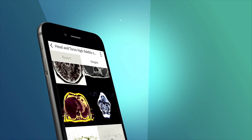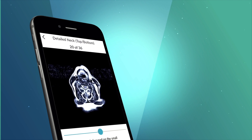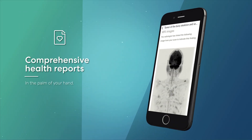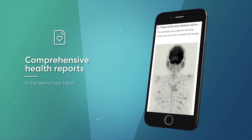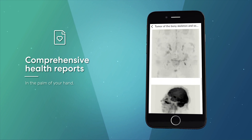The PreNuvo mobile app offers patients convenient, easy-to-interpret, comprehensive access to MRI scans and reports to ensure quicker action is taken in the case of abnormalities or serious health concerns.